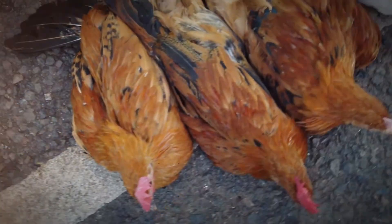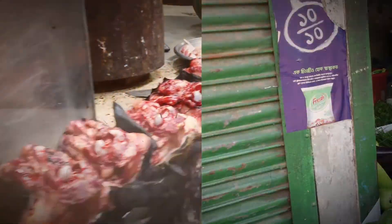The objective of the project with this mobile laboratory is to improve food safety in Bangladesh.